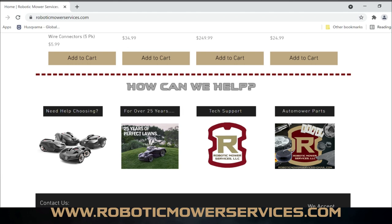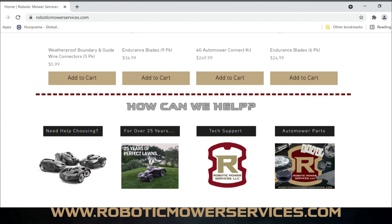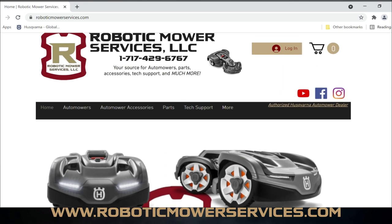'Need Help Choosing' goes to information about current models. '25 Years of Perfect Lawn' goes to a page about the advancements and technology changes over the years. Tech Support obviously goes to the tech support page, and Automower Parts goes to our parts catalog — what we have available for sale through the website. You can click on any of the pictures or icons to go to those areas, very user friendly and simple.